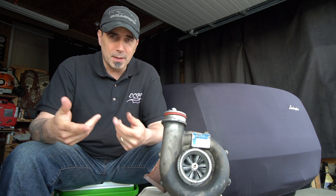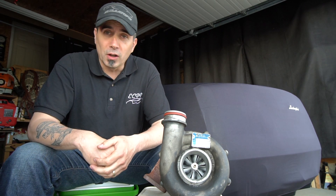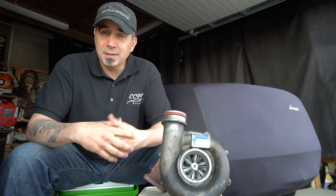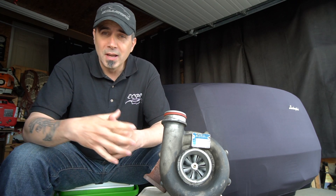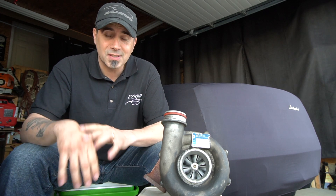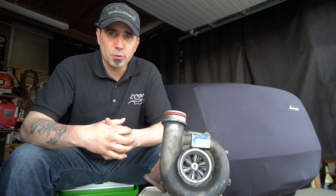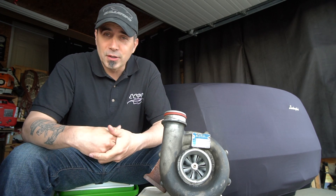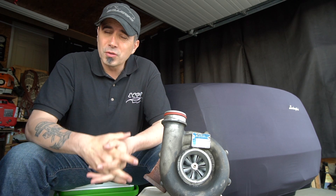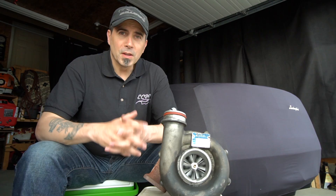The choice really comes down to your goals. Are you looking for ultimate top-end power or street drivability? Turbochargers are improving with variable vane systems and twin-scroll designs that reduce turbo lag, but lag still exists — and that's where superchargers typically work better on the street. They're also very engaging and exciting to drive. That said, turbocharged cars provide more opportunity for ultimate power, so if you're drag racing or want that autobahn destroyer, the turbo is likely the way to go.